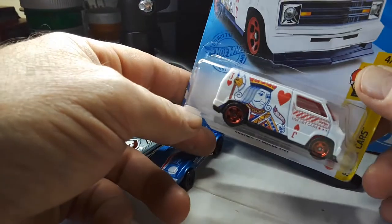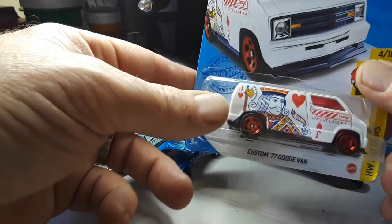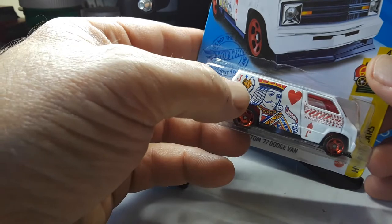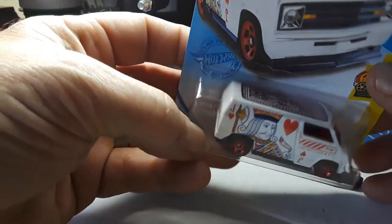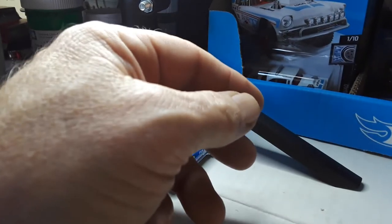At Dollar General I found another treasure hunt — the Custom 77 Dodge Van. This is the Jack of Hearts; the symbol's right there in the axe or whatever he's holding. It's a really cool van. That's extra; I've got several of those now.